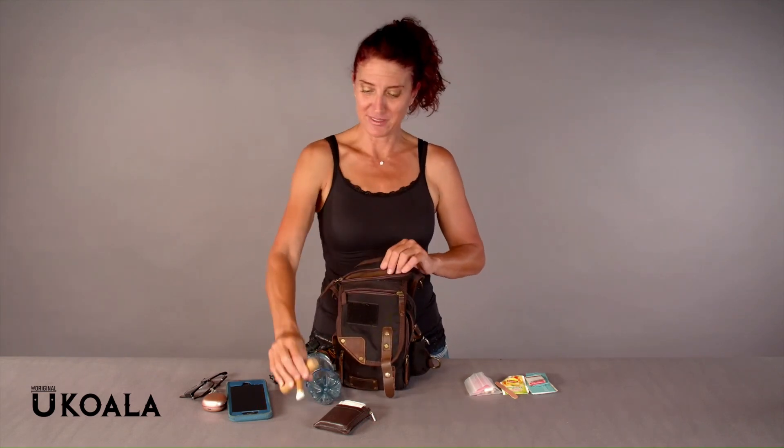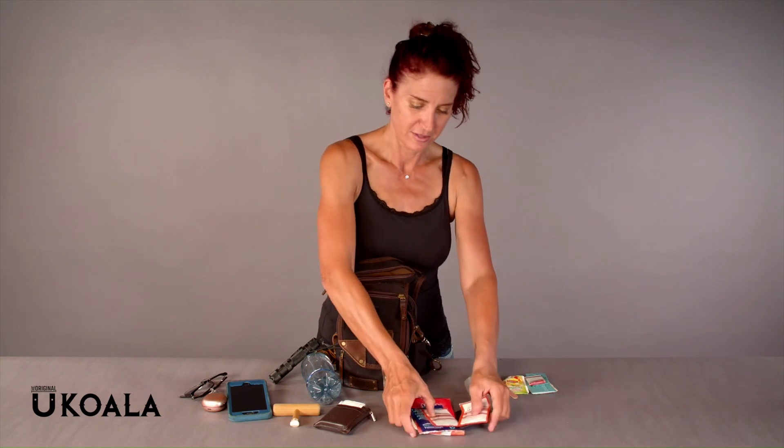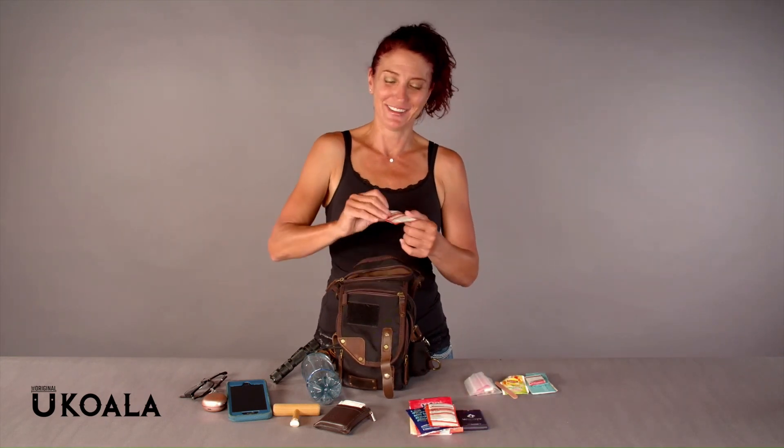And then back here I have my little massage tool. I'm also a massage therapist. And then I've got 2022 hand sanitizers — take your pick. Got a lot of hand sanitizers. That is the contents of my bag.